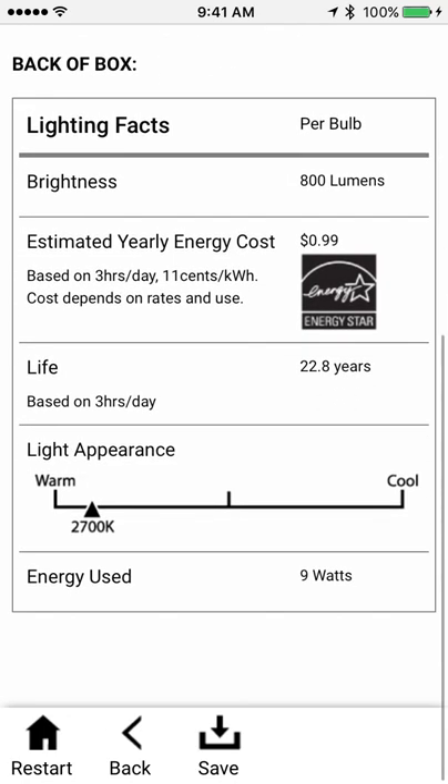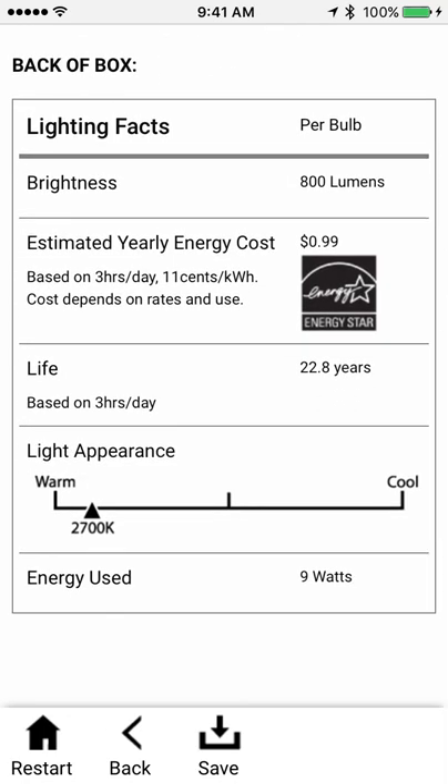On the back of the box, it shows me the lighting facts label I'm bound to see. It has the life expectancy — based on three hours of use a day, it would last for almost 23 years. That's wild. And there's that light appearance chart, so I can see I want one on the left-hand side of the scale that's warmer. Energy used: 9 watts. Excellent.